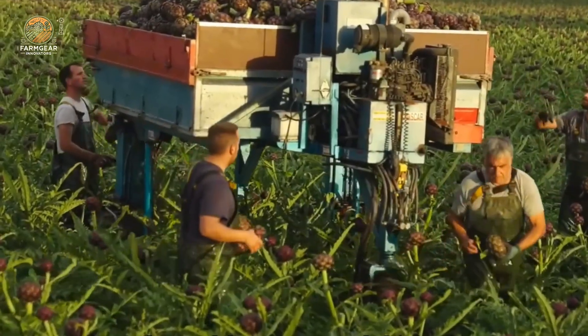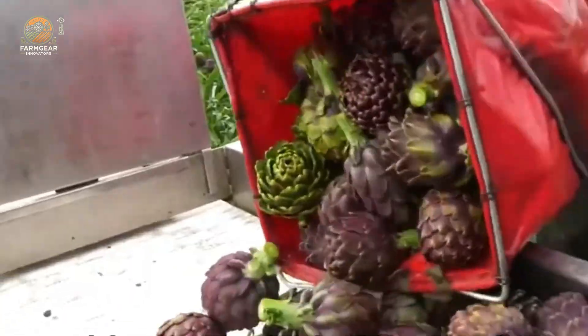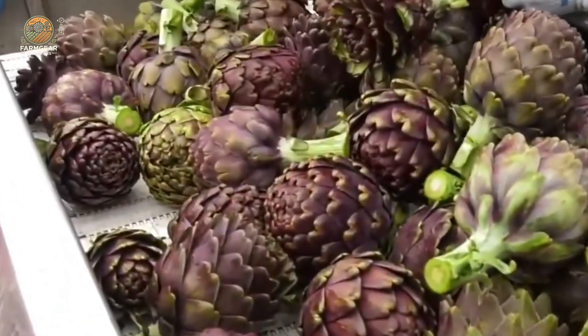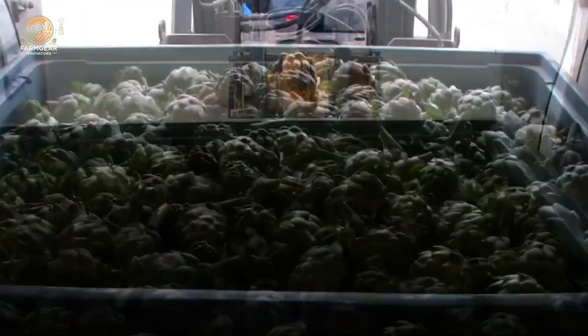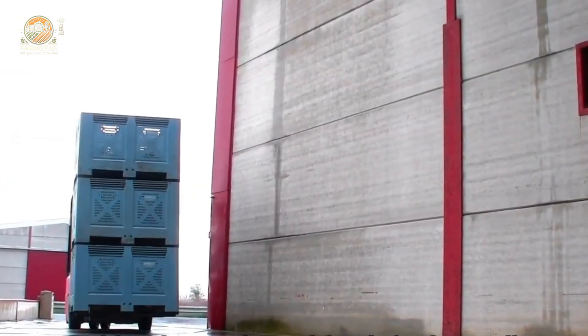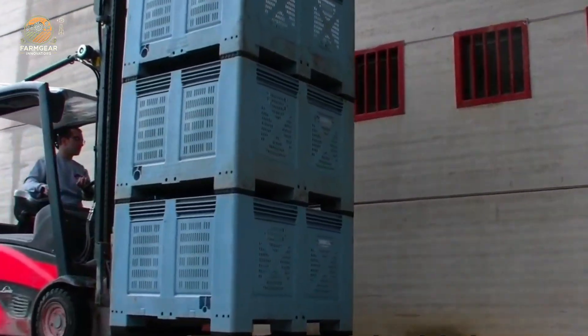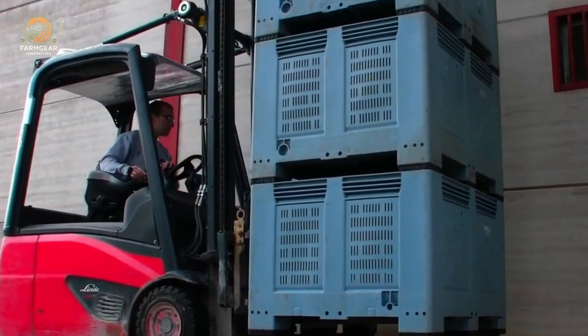But there's another variety that deserves a shoutout: purple artichokes. These beauties are less common but totally worth seeking out. With their striking color and rich antioxidant content, purple artichokes pack a punch when it comes to nutrition. The deep purple tones come from anthocyanins, which are powerful antioxidants known for their health benefits.